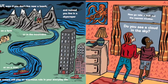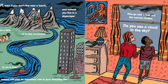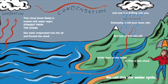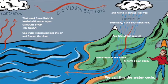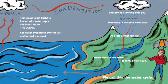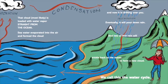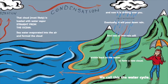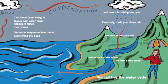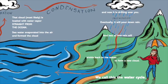Now go take a look out the nearest window. Do you see a cloud in the sky? That cloud, most likely, is loaded with water vapor straight from the ocean. Seawater evaporated into the air and formed the cloud, and now it is drifting over you. Eventually it will pour down rain, and lots of that rain will trickle back to the ocean to form a new cloud. We call this the water cycle.